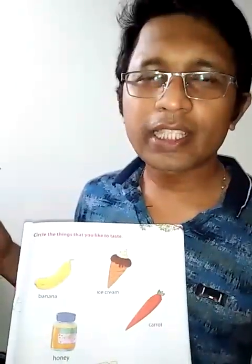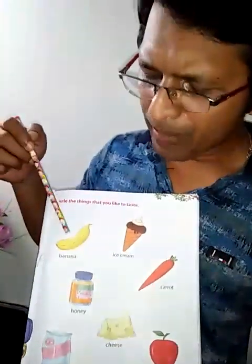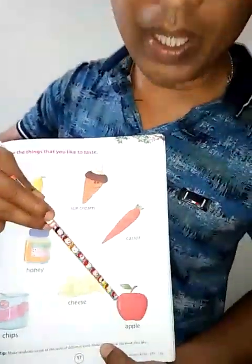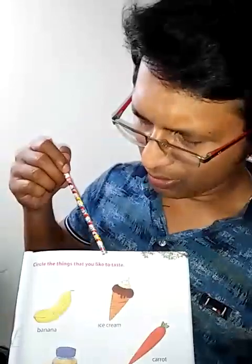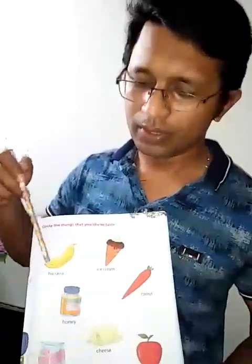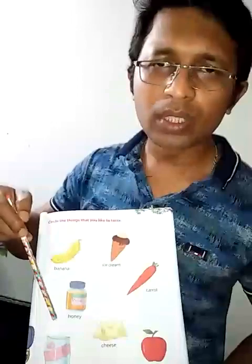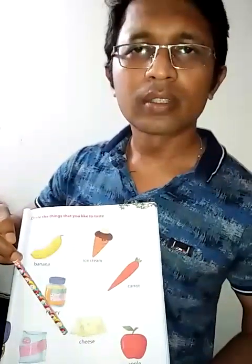Children, go to the next page — page number 17. There are pictures of different things: banana, ice cream, carrot, honey, chips, cheese, apple. What do you have to do? Circle the things that you like to taste. You have to circle which ones you like the taste of. If you don't like the taste of honey, don't put a circle. If you like the taste of cheese, put a circle around the picture. This is your homework.